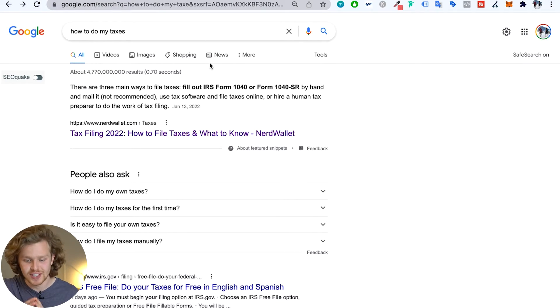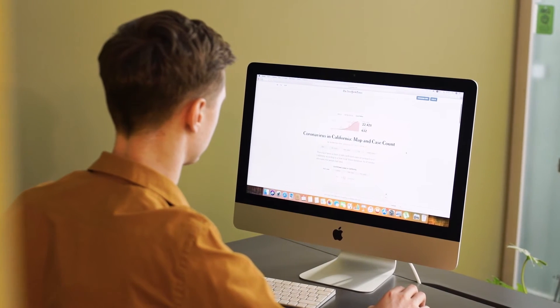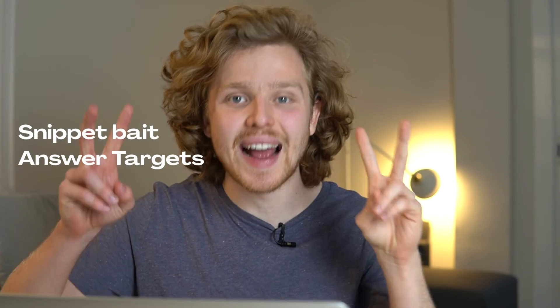The last type is paragraph featured snippets — these have a few more things we can do to optimize for them. Obviously, we check competitors first: how is the content formatted, is there a heading above it, what's the structure? But beyond that, there's a technique some people call 'snippet bait' or 'answer targets.' Whenever you have a relevant keyword in your text, create a well-formatted section where you define that specific term.